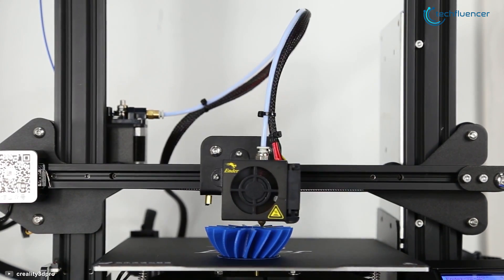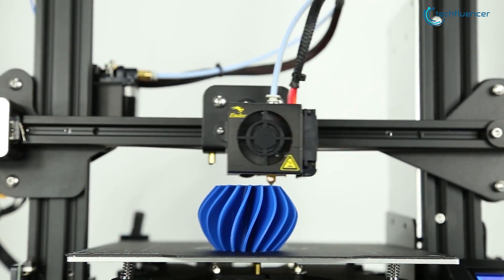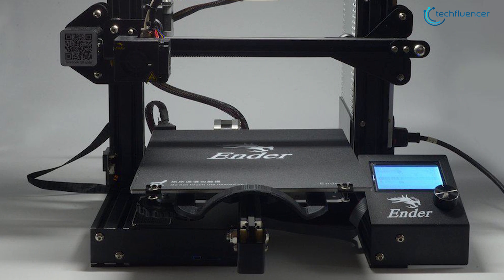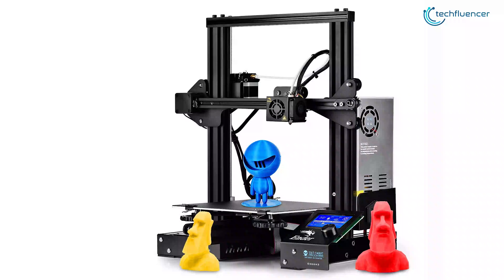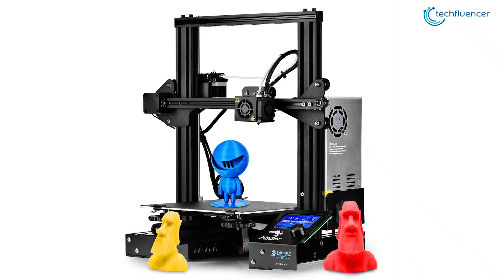Starting our list with the number 5 3D printer, that is the Ender 3 Pro from Creality. Redesigned with a much sturdier aluminum extrusion for the Y-axis base, this 3D printer provides stability for the printing process, leading to better print quality.